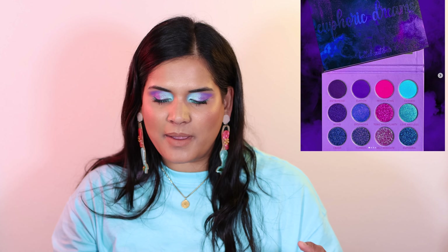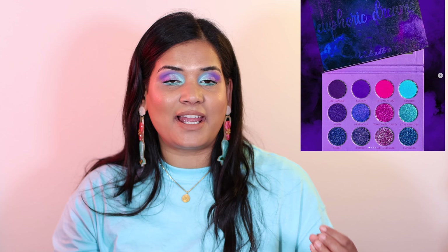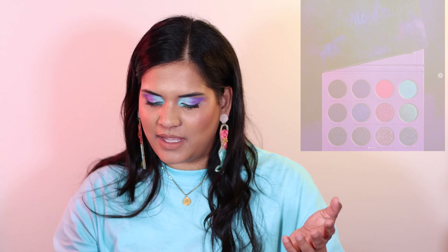Next, a new brand to me — Bella Beauty Bar — is launching the Euphoric Dreams palette, launching June 17th. Six duochromes, four mattes, and two shimmers. I love the color story: pinks, blues, purples — so, so pretty. I would like to know from you guys: should I pick this up or not? I feel like I definitely have all those metallics already, but I think the color combination is really cute. I'd love to hear from you if you think it's worth picking up.